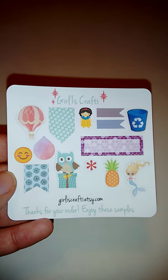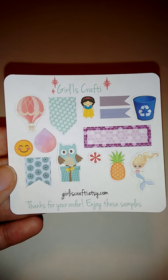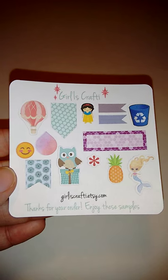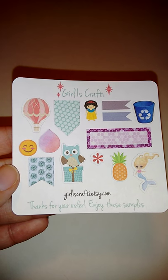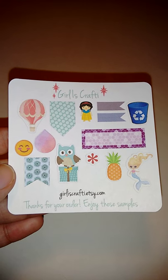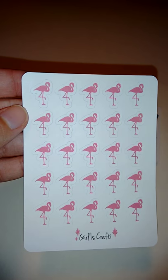My first shop is Girl Is Crafti. I absolutely love her shop — I have ordered from her multiple times and I own almost every single one of her stickers. These ones are from her newest release that I got in the mail. This is a sampler she sent me, which is a variety of her stickers from her shop — these cute little flamingos.